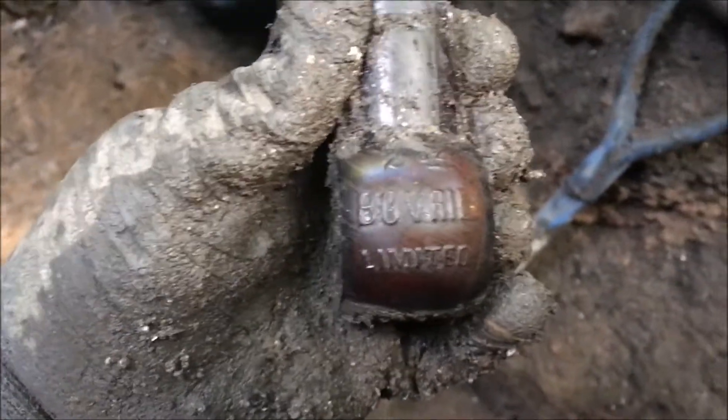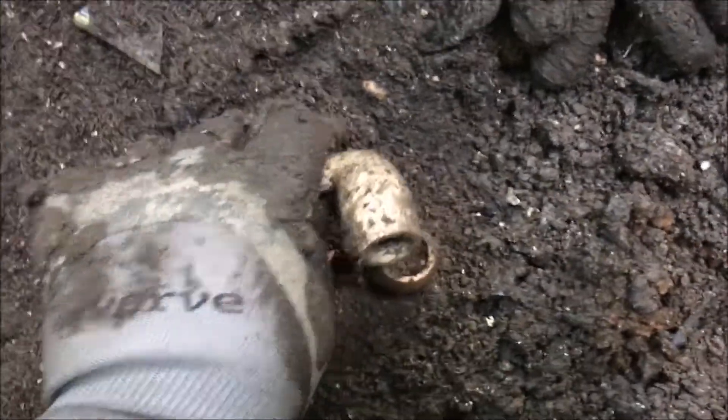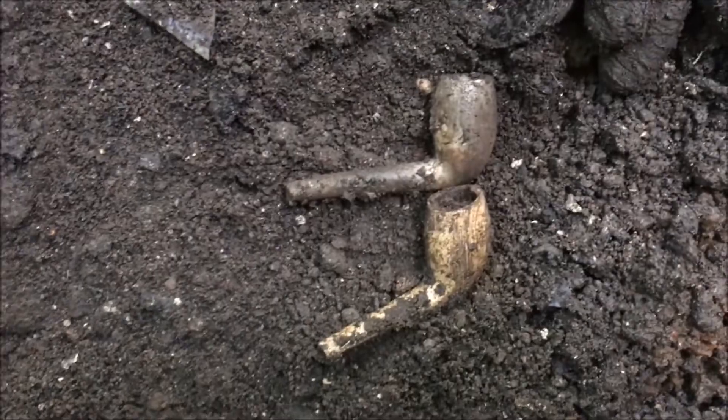We've just had a little bottle from the bottom. That's a Bothero bottle — Bothero Limited. And then I've got two pipes. Nothing spectacular but they are just two little clay pipes for you guys that like the clay pipes.